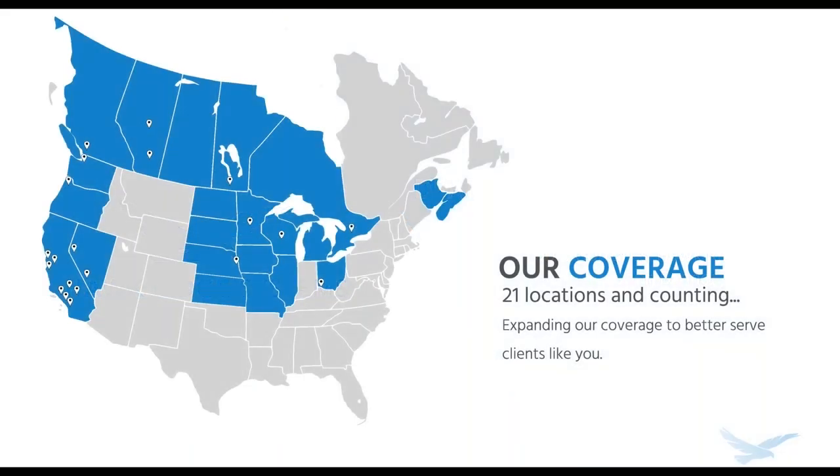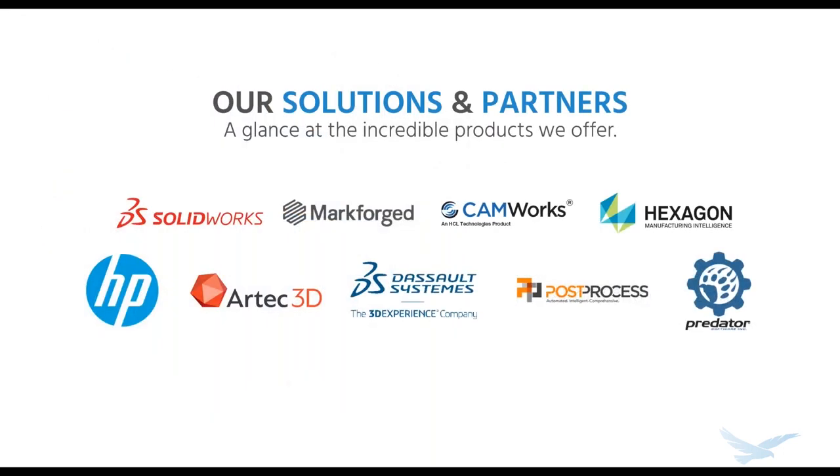For those of you new to Hawkridge, we've been providing engineering and manufacturing solutions to North American companies for over 20 years. We have 21 offices and digital manufacturing labs across the country. In addition to products and services, we partner with the leading providers of engineering, manufacturing, and 3D printing solutions. Now let's get to our topic today with John from MarkForge.